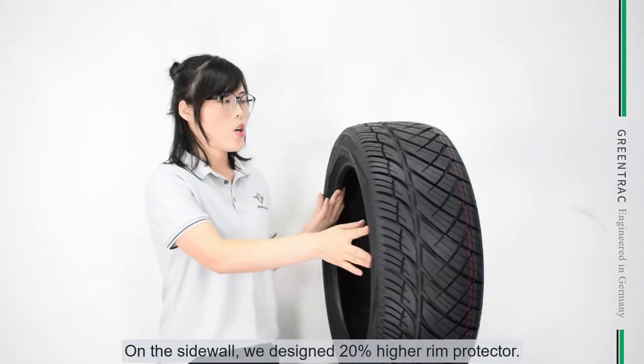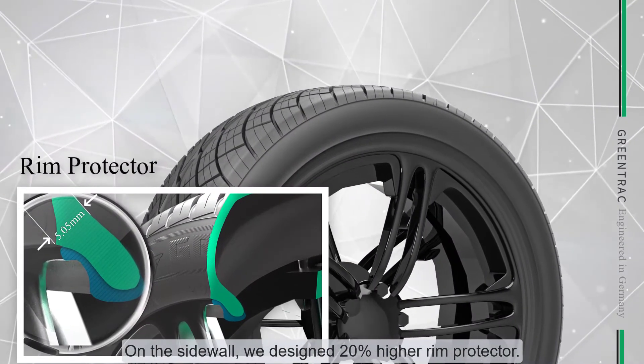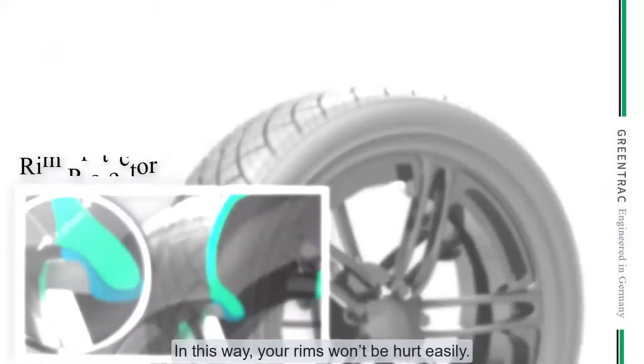On the side wall, we designed a 20% higher rim protector. In this way, your rim won't be hurt easily.